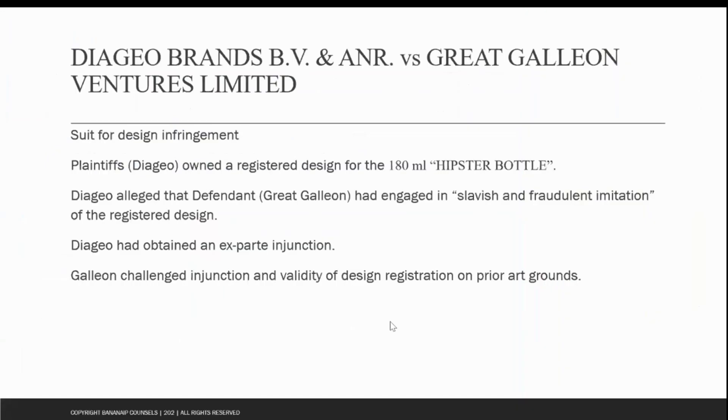The first case we'll be looking at today is Diageo Brands and another versus Great Galleon Ventures Limited. In the first two cases, both involved Diageo as a plaintiff and the registered design in question is the same. It was just that the issues decided in these two cases were different, as was the infringing product.